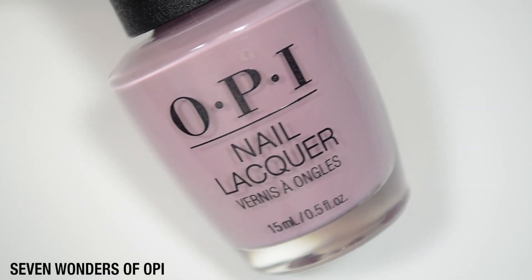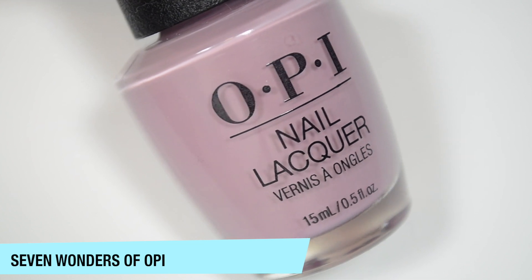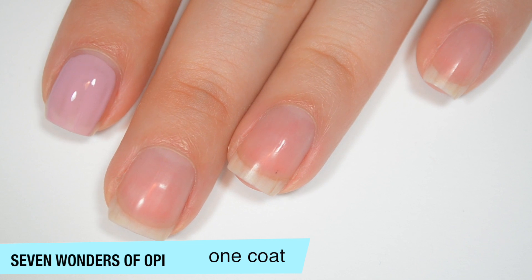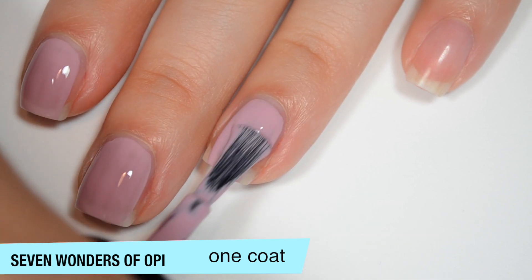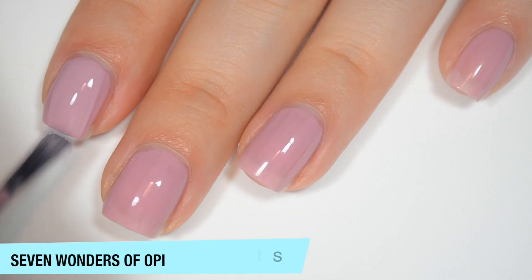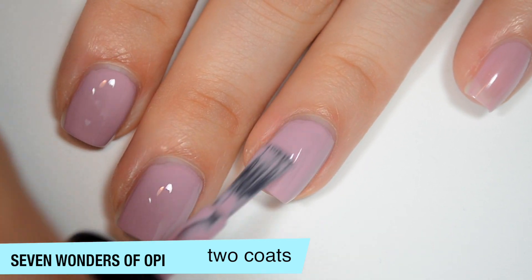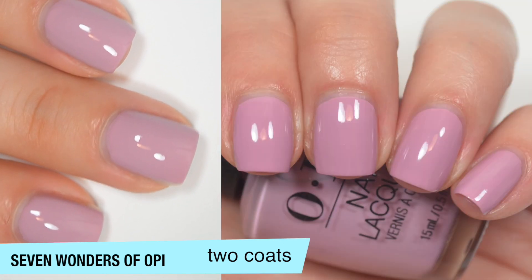The next polish is called Seven Wonders of OPI, and this is a lighter, slightly pinky purple. The OPI website just describes this as mauve. So this one is also pretty nicely opaque on that first coat. I do feel like it's a little bit more sheer than the first two were, but not by much. It should still be totally fine in two coats. And good formula on this one as well. This one feels just slightly thin, but not so thin that it makes it bad. So this one does cover completely in two coats, and this is another one that does seem to dry just a little bit darker when it's wet. So far, all of these have dried pretty shiny. They're all cream polishes, so that's not super surprising. So that is two coats of Seven Wonders of OPI.